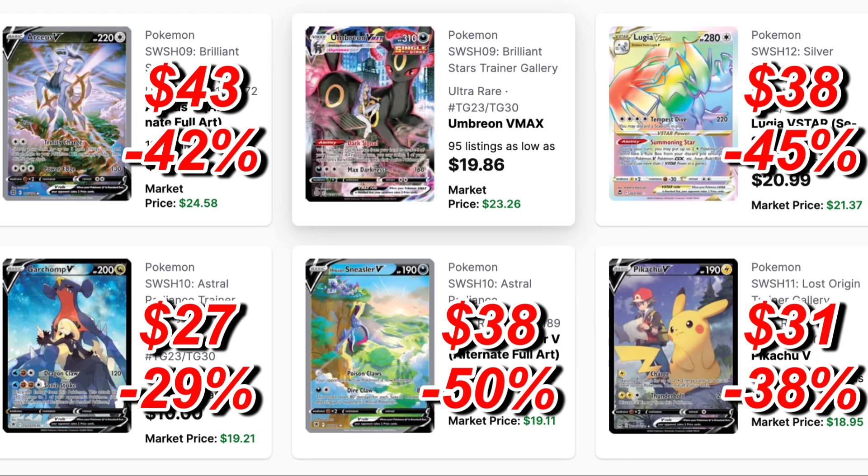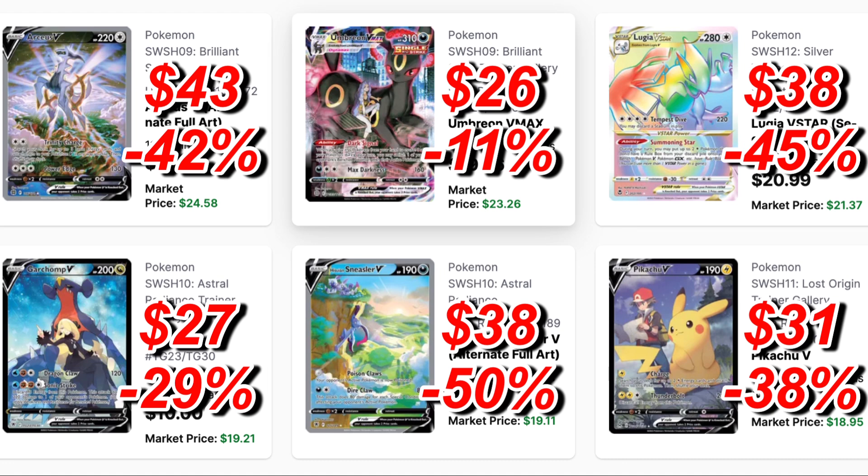Then we have the Garchomp V with Cynthia — I actually picked this up pretty soon after release. It was $27, a 29% drop brings it to $19, only an $8 difference, so not that big a drop. And then we have fan-favorite Umbreon V-Max, which held amazingly well — a $26 card dropping only 11% to $23, just a $3 savings in one year's time.